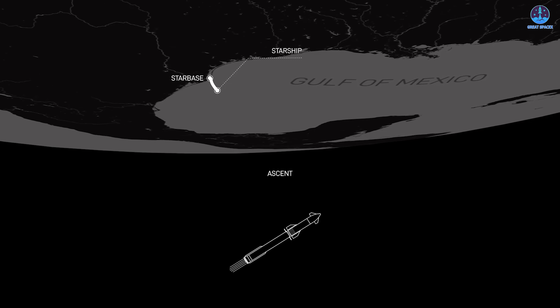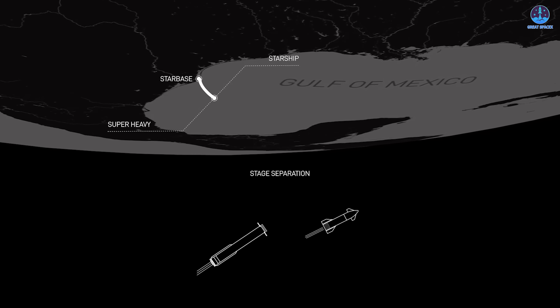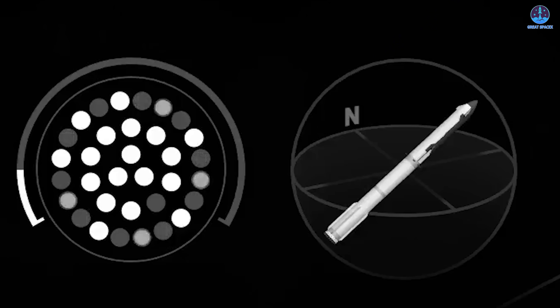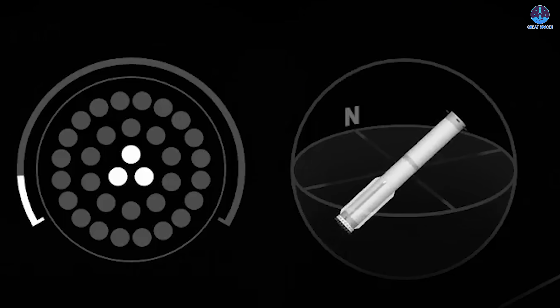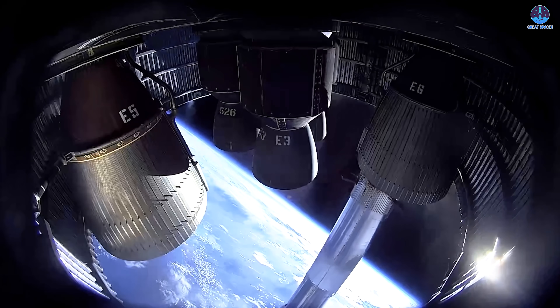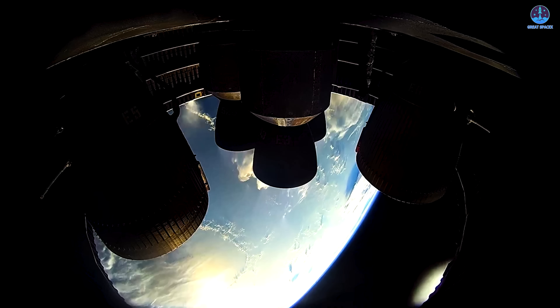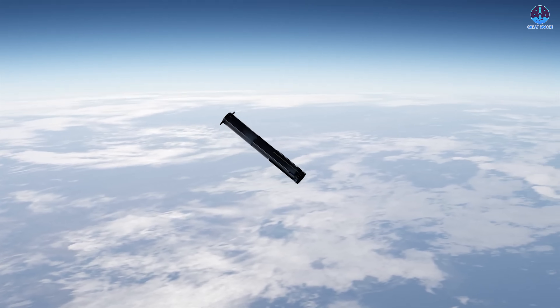Roughly two minutes and 30 seconds after liftoff, stage separation takes place. The outer and middle ring of booster engines cut off in a step known as main engine cutoff, or MECO. Only three central engines remain firing to stabilize the booster. Simultaneously, the engines on the upper stage ignite with the help of the hot staging ring, and Starship detaches from the booster, beginning its journey into orbit while Super Heavy prepares for return.